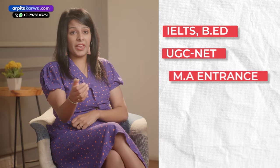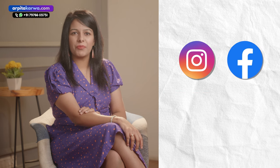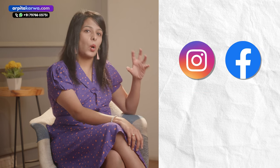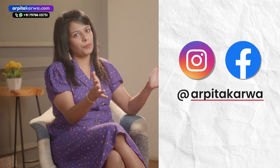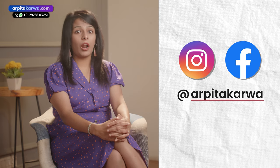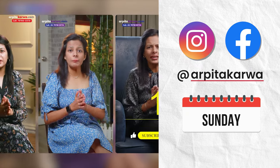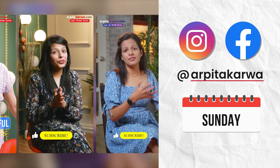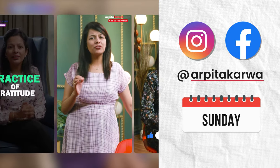If you are looking for IELTS, BA, UGC NET, MA entrance, PhD entrance, PGT, or TGT exam updates, then please follow us on Instagram and Facebook. You can find us using our username Arpita Karwa. We regularly post study tips and free study material on our Facebook and Instagram pages. Every Sunday we also share quick revision reels which will help you revise important topics in less than 60 seconds.